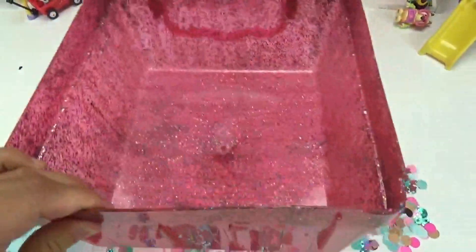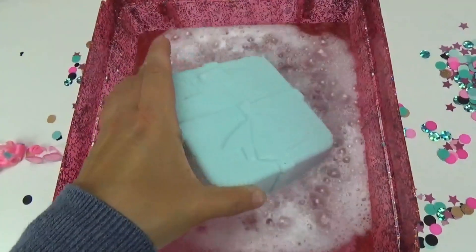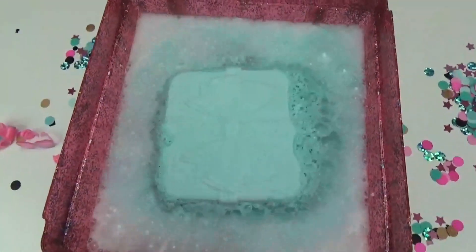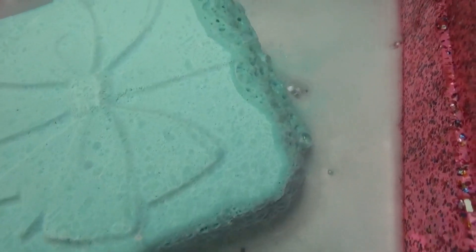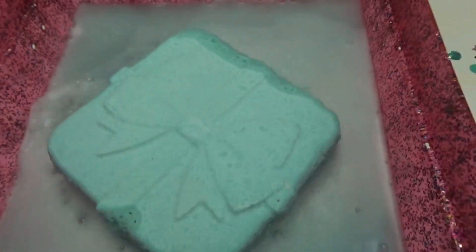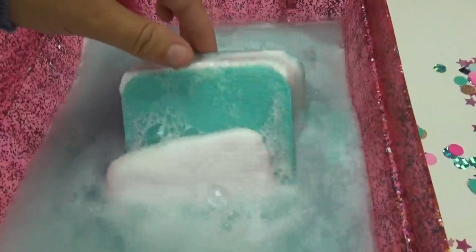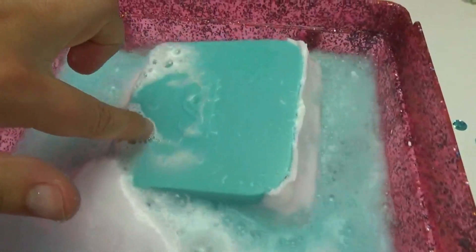Let's fill up the container with some water. Let's see what happens. Look at that you guys — look at that fizz. Can you guys hear it? Let's flip it over. I see something here — it says LOL Surprise. I wonder if it's ready to come out yet. Not quite. Let's leave it in a little bit longer.